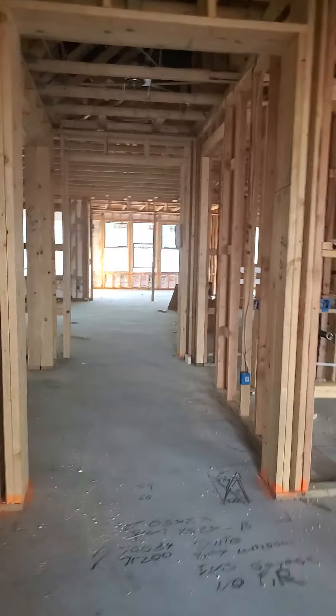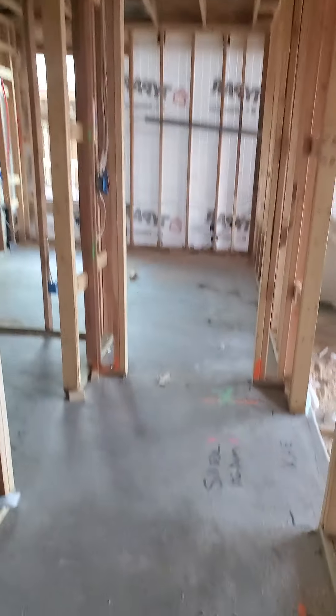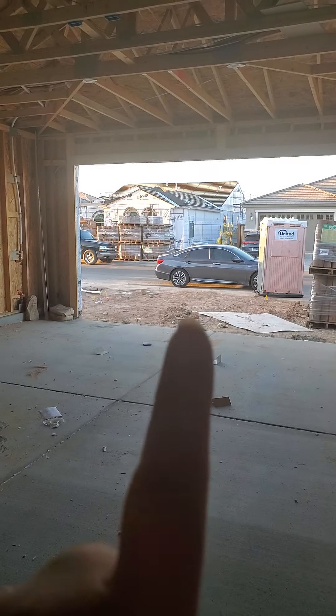I think this is the linen closet — or that must be the closet right there. There's the bedroom. Walk-in closet, so that is the closet. Entryway. Here's the garage.